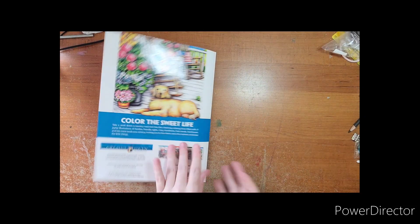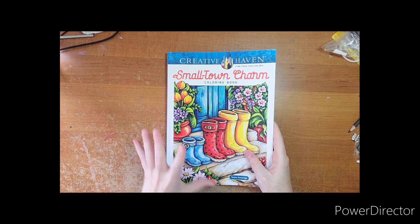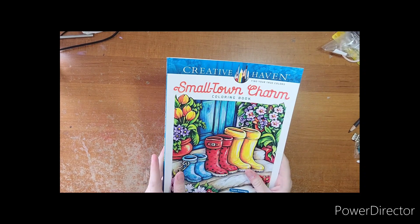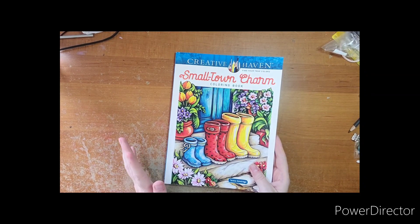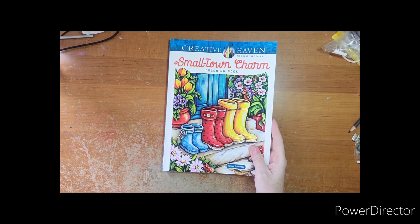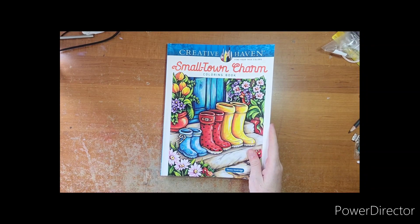I am very happy with this book and I am excited to test it out — that's probably why I did a flip-through! I might take this one out of town to surgery with me and get a start in it, we'll see. 'Small Town Charm' by Teresa Goodridge, her newest book out. Questions, comments, requests — any pages you had your eye on, let me know and I can arrange to show you those. I will see you next video, thanks for watching, and if I don't see you before then, happy November!